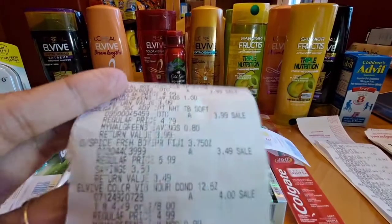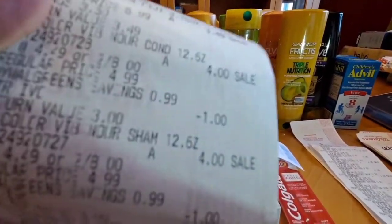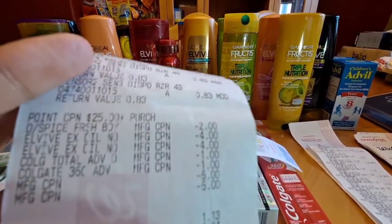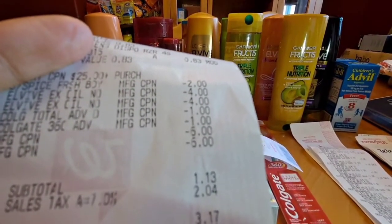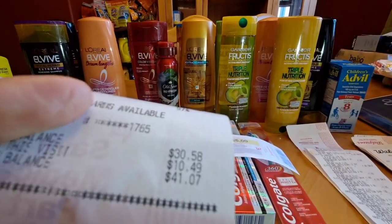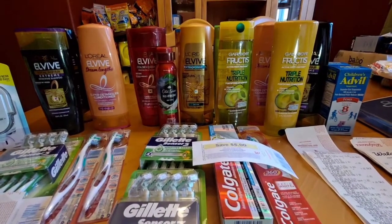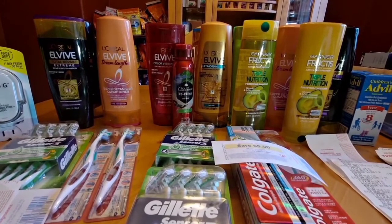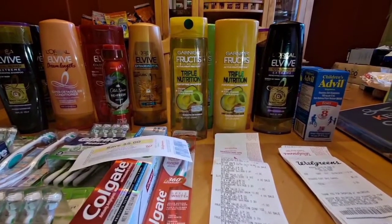Here's the receipt — the Colgate, the Old Spice, the L'Oreal, the IVC coupon came out, and the Gillette. I paid $1.13, but I received $10.49 back. For this transaction, it's free and a $1.87 money maker. I still have another paper booster coupon: spend $25, get 6,000 points.